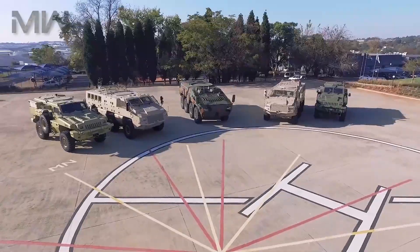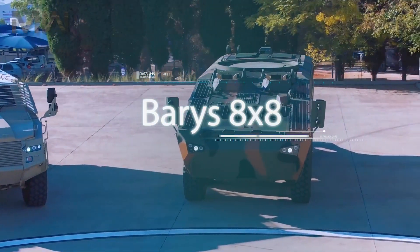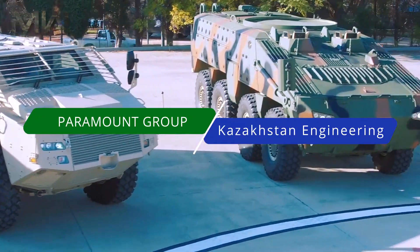Welcome back everyone, where today I'm speaking about the Beres 8x8. The latest offering from Kazakhstan Paramount Engineering, or KPE, is a joint venture of Paramount Group and Kazakhstan Engineering.